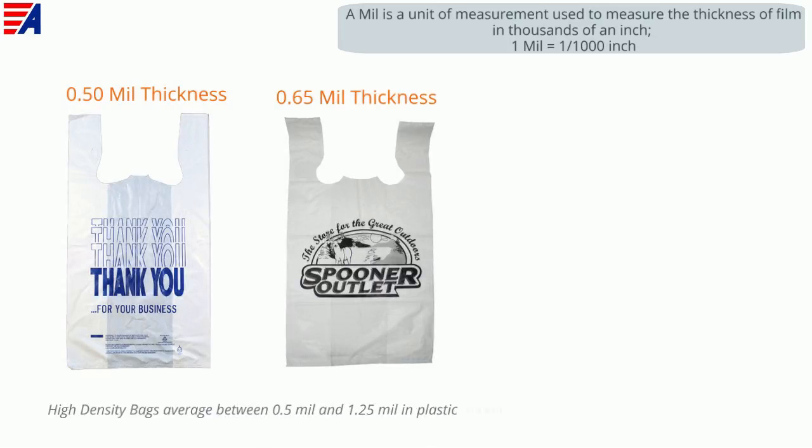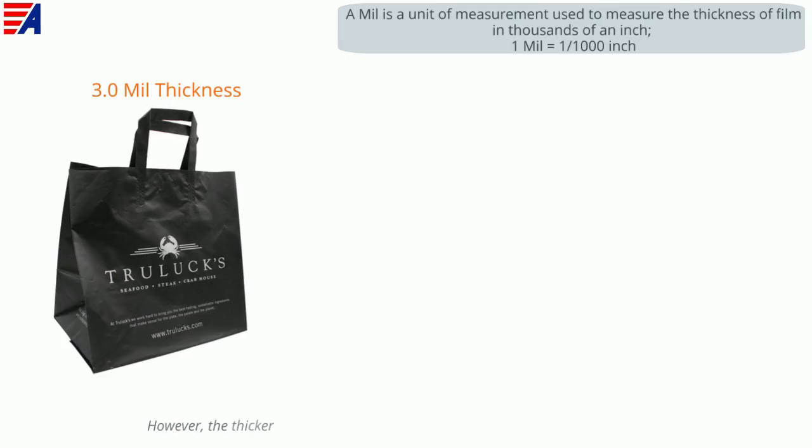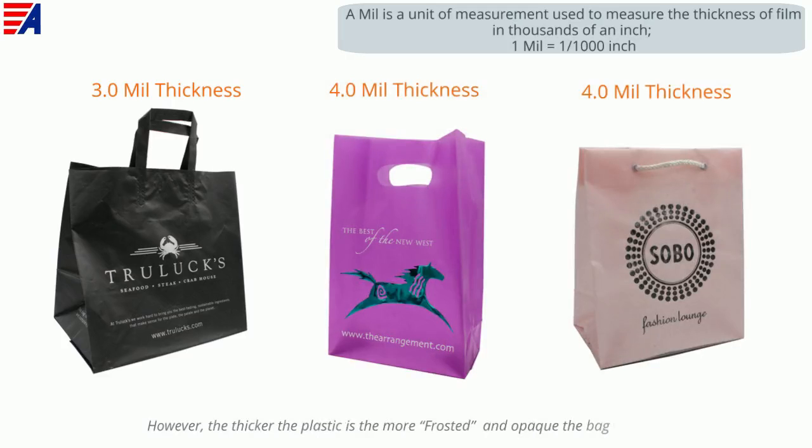High density bags average between half a mil and 1.25 mil in plastic thickness, but you can get high density bags in a thicker plastic as well. However, the thicker the plastic is, the more frosted and opaque the bag will be.